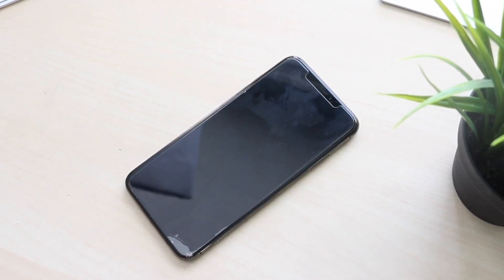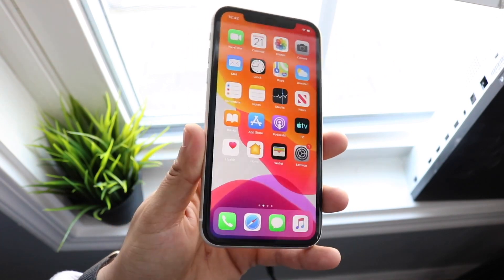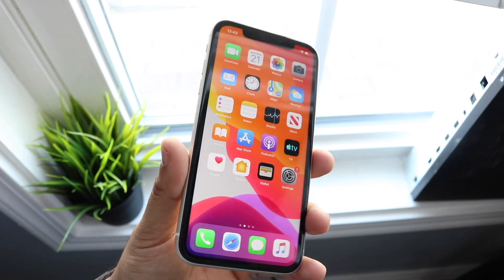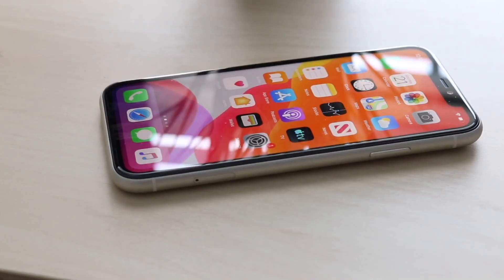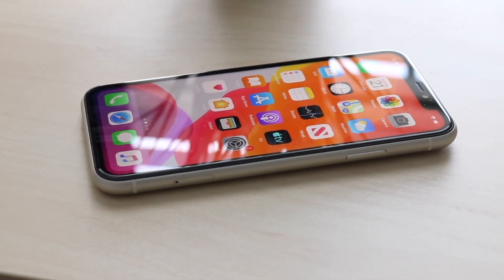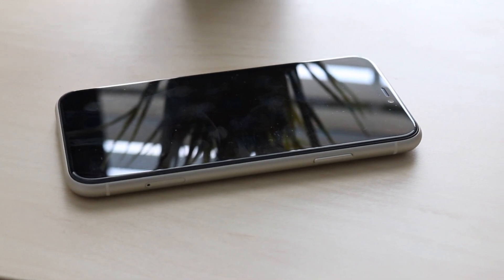Moving on to software — the iPhone 11 launched with iOS 13 and is upgradable to iOS 13.3, with many more software versions ahead. The XS Max started on iOS 12 and is now on iOS 13.3.1. It may stop receiving updates a year before the iPhone 11, but it could also last just as long — it's still early to tell. One of the biggest changes since my last comparison is definitely the jailbreak situation.